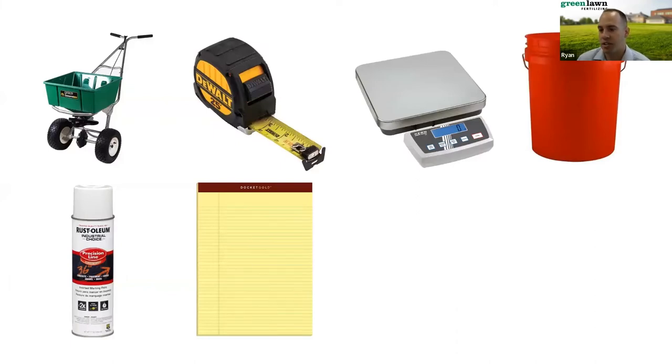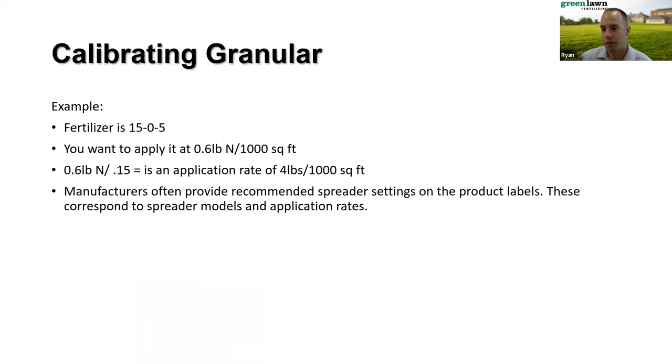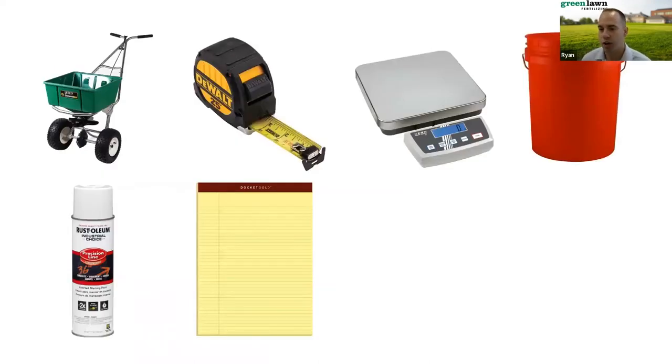Now we'll look at calibrating a granular piece of equipment — a spreader. The main things you need when calibrating a spreader are your piece of equipment, something to measure your spray grid such as a measuring wheel or tape measure, a scale, a bucket, spray paint or chalk to mark your grid, and something to take notes on. Everyone has a phone now — use it as a stopwatch and calculator since you'll always need to calculate things out and get your time measured.